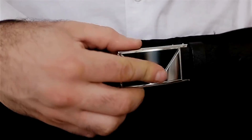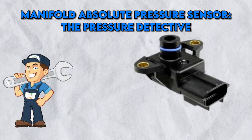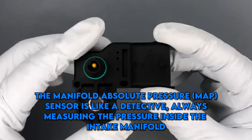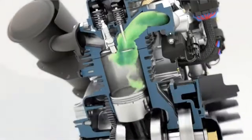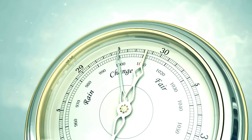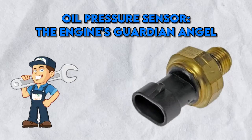Manifold Absolute Pressure Sensor — the pressure detective. The manifold absolute pressure, or MAP, sensor is like a detective, always measuring the pressure inside the intake manifold. It's vital for fine-tuning fuel injection and ignition. Think of it as the engine's barometer, forecasting performance and efficiency. A wrong reading here is like getting caught in the rain without an umbrella — not a pleasant experience.